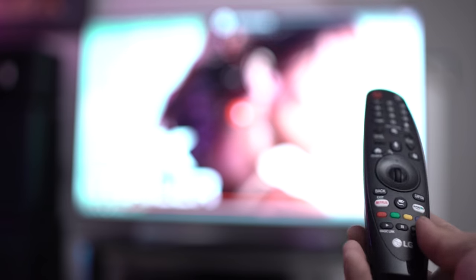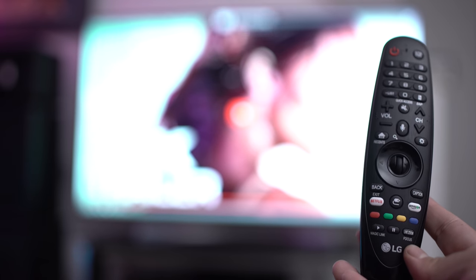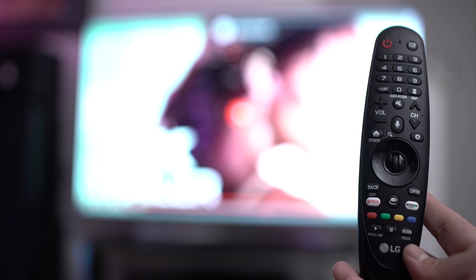The remote control itself has buttons so you can jump right to Netflix or Amazon with a click of a button, and the rest of the layout is very simple to use. There's nothing confusing whatsoever — looking at the remote control, you guys can figure it out easily.